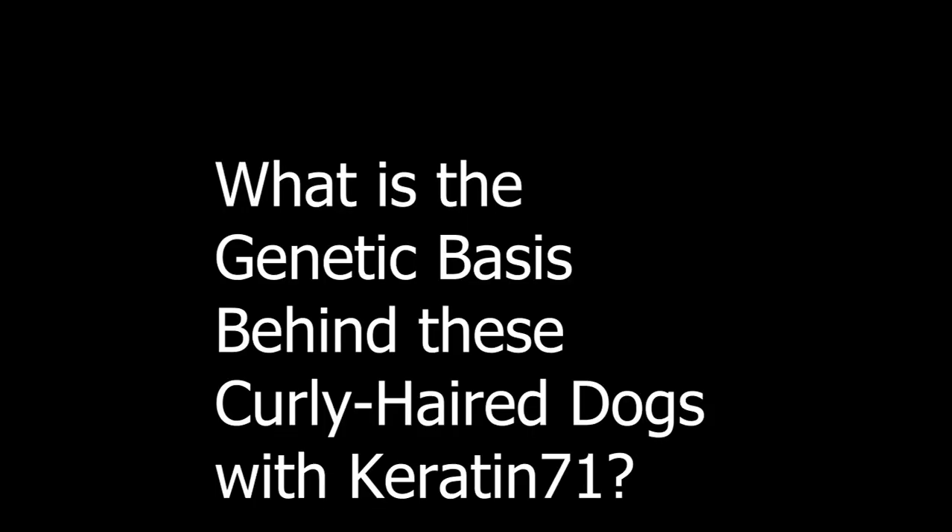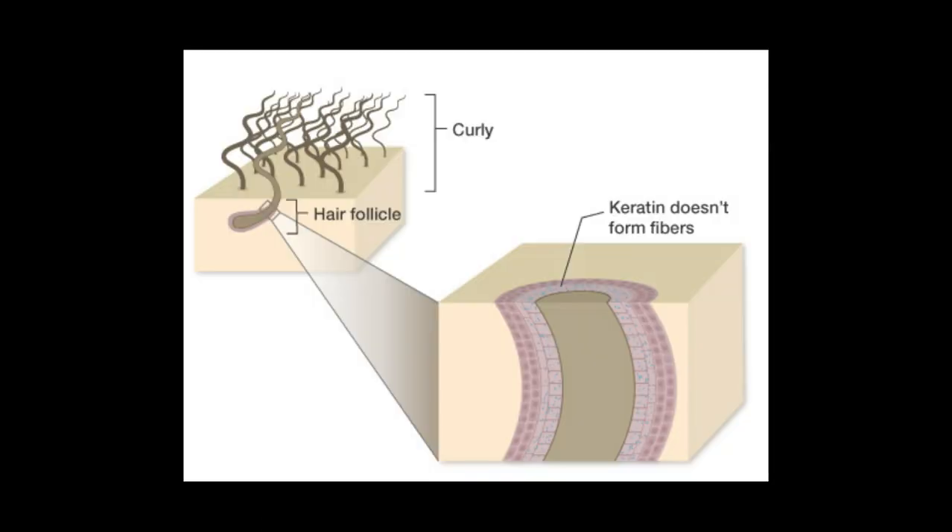So, what is the genetic basis behind these curly-haired dogs with keratin-71? According to genetics, two base substitutions in the keratin-71 gene change a single amino acid. The new amino acid changes the shape of the protein. Individual keratin proteins cannot link together to form the fibers that would normally support the hair follicle. The misshapen follicle molds growing hair into a flat, ribbon-like shape, causing it to curl.